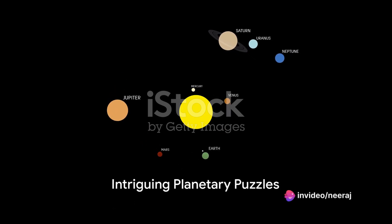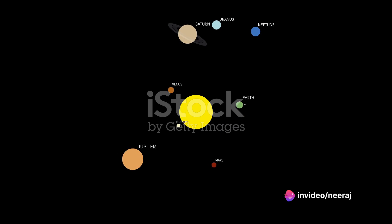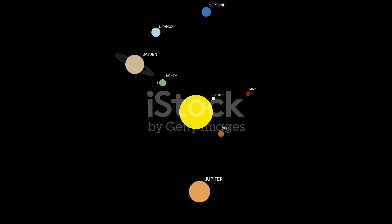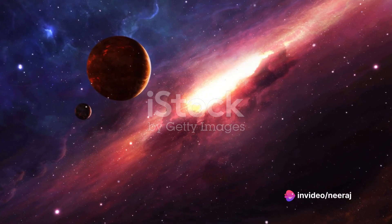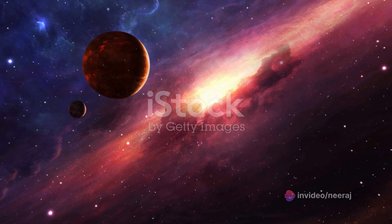Have you ever wondered why Mercury, the planet closest to the Sun, completes its orbit in just 88 Earth days while Pluto, the furthest, takes a whopping 248 Earth years to do the same journey? Indeed, the cosmos is a vast expanse of intriguing puzzles and mysteries. One such enigma is the stark contrast in the time it takes for planets to orbit the Sun.